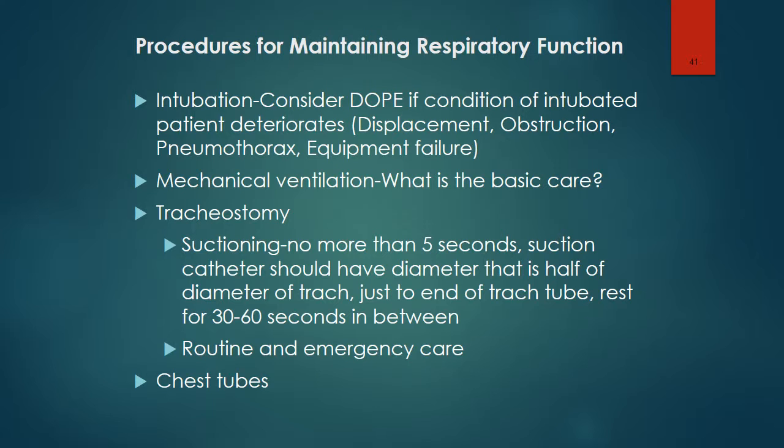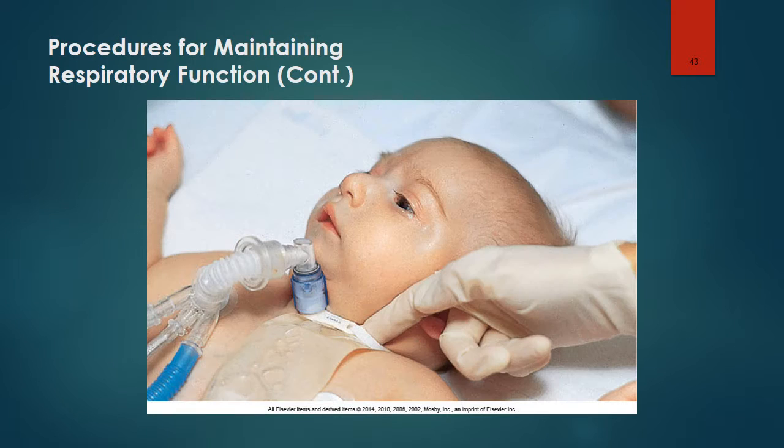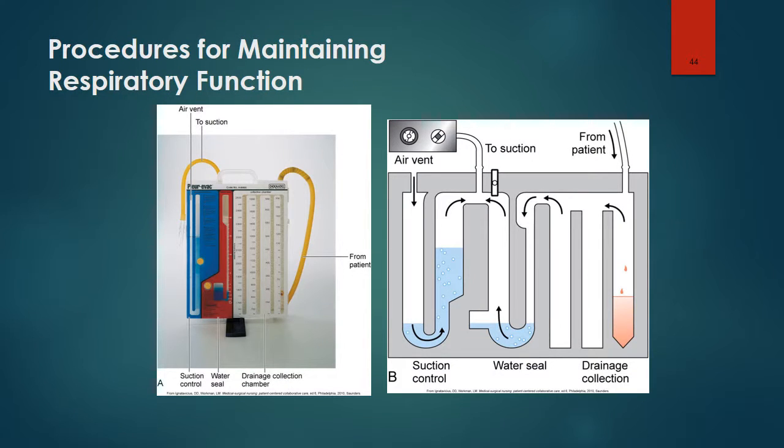Hospital policy should be followed when caring for chest tubes. Generally, chest tubes should not be clamped, but there may be situations where clamping is needed. This image shows proper suctioning procedure for a tracheostomy. Here is a trach on an infant — one finger should be able to be inserted underneath the tie. Here is an example of a disposable chest drainage system.